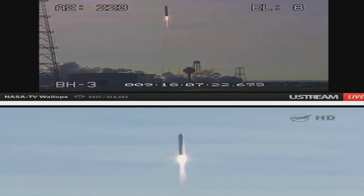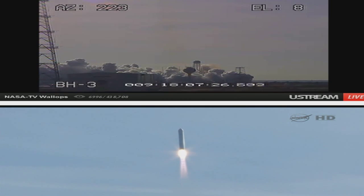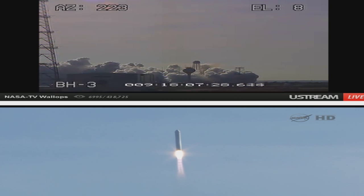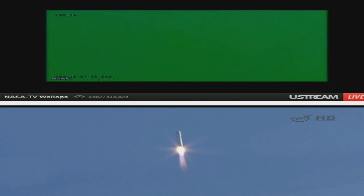Antares is on its way, delivering Cygnus to orbit. Attitude is out. State Force 1 is good at this point. Engines on track to command site. Attitude is out, engines on the line.